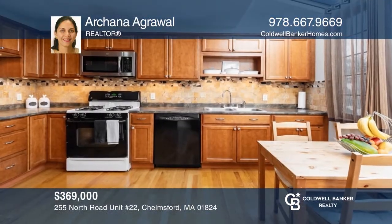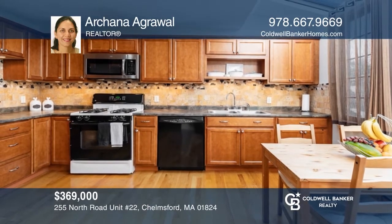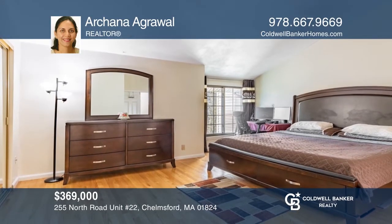This townhome in Chelmsford Village offers two bedrooms with cathedral ceilings, a kitchen with skylights, and a two-car garage. Want to know more? Call Arcana Agrawal today!